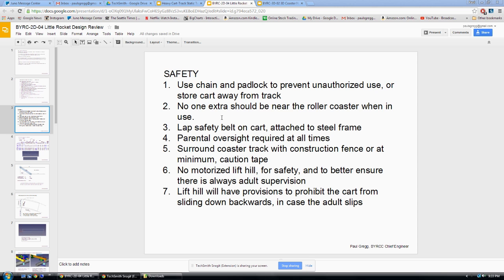Number two: I don't allow anybody to be near the roller coaster except me and the rider. I always make sure I know where everybody is.